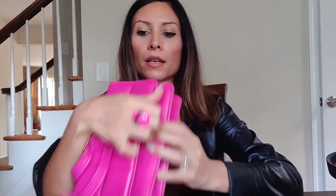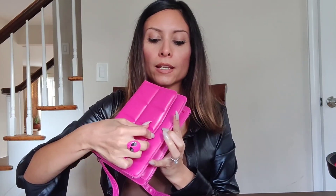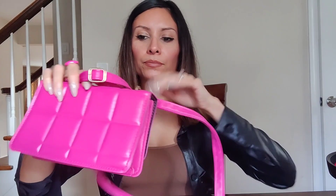It has snap buttons that you can just close like that and it snaps by itself. You don't need to press hard or anything like that. A great bag in my opinion.